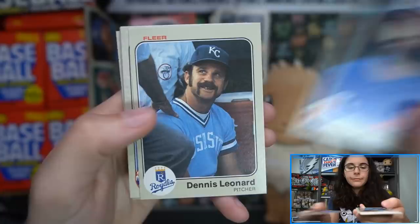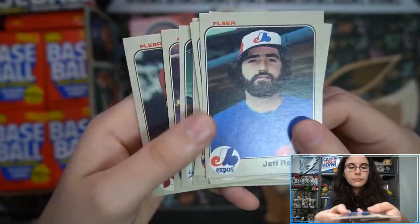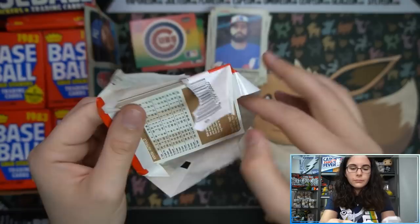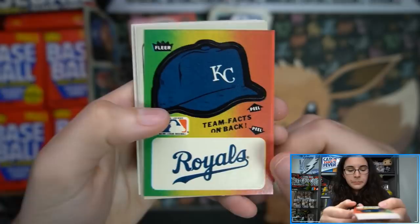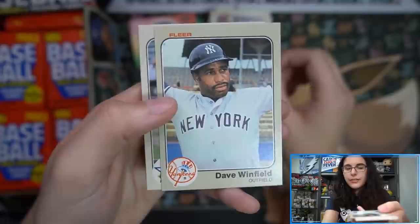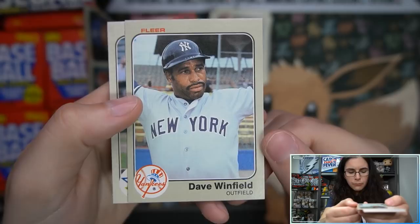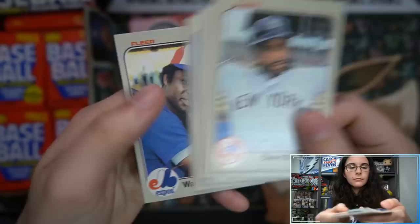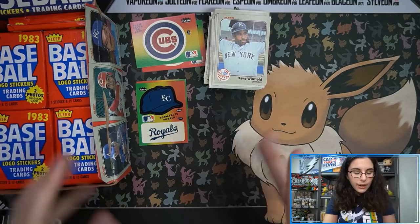There's an Expos card — Jeff Reardon. There's a little Royals logo and hat sticker — these stickers are cute, I do like them a lot. It'd be cool if Topps did those or like an insert set. It's cool seeing these Expos cards and not having them be retro — they're actually current for the time.